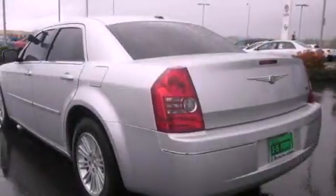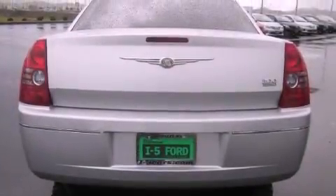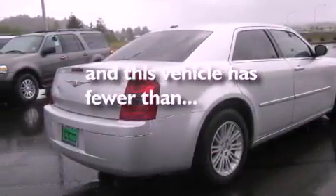Its top features include air conditioning with automatic climate control, cruise control, a rear window defroster, a CD player, alloy wheels, tinted glass, and anti-lock braking system. And this vehicle has fewer than 40,000 miles on the odometer.